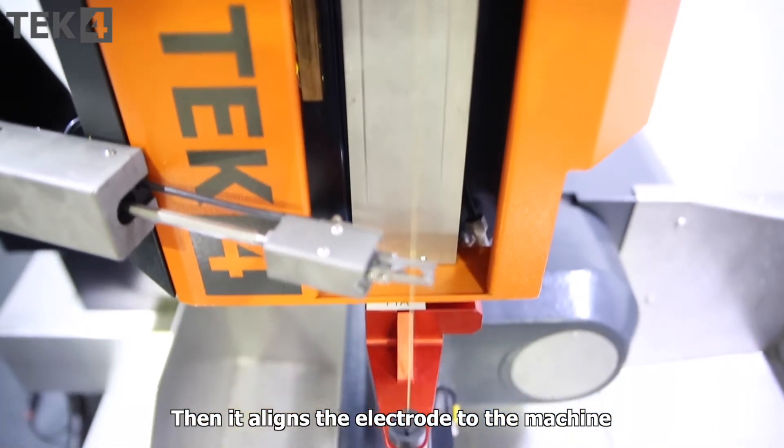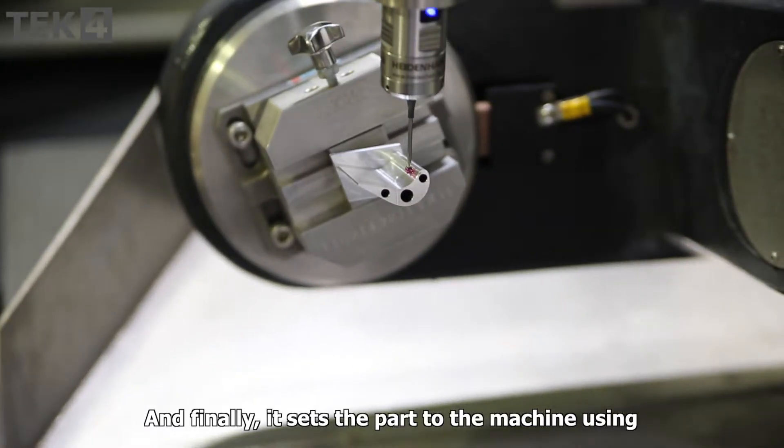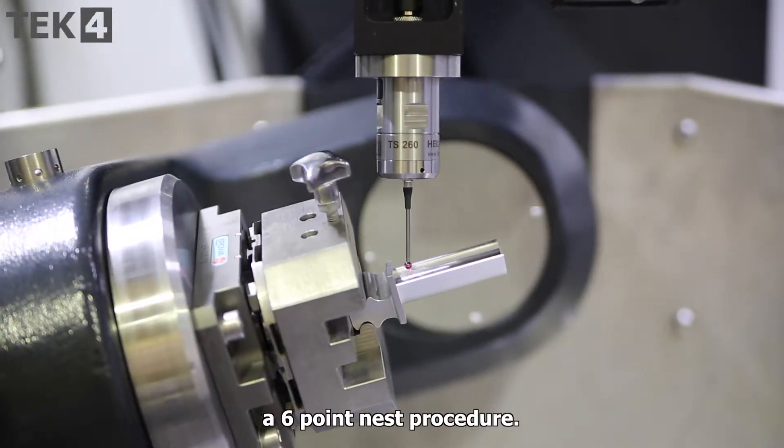Then it aligns the electrode to the machine, setting new tool datums. And finally, it sets the part to the machine using a 6-point nest procedure.